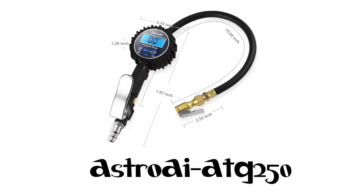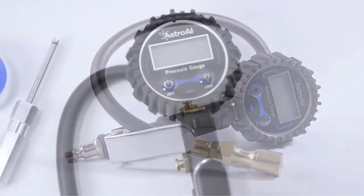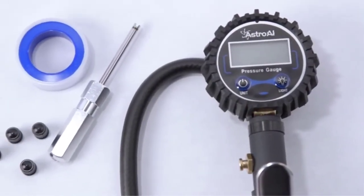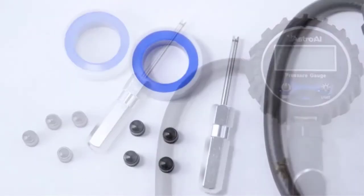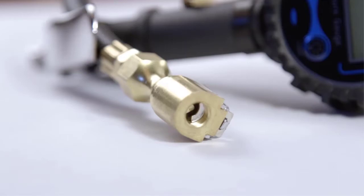Number 2: Astro AI Digital Tire Inflator. Professionally calibrated to always return an accurate reading within 1% of the exact pressure of your tire. The LED backlit screen features measurements in PSI, KPA, bar, and KG/CM².